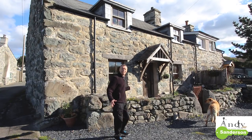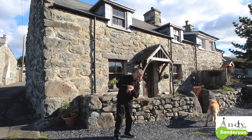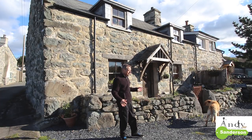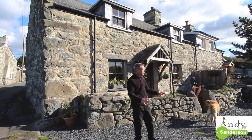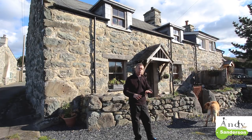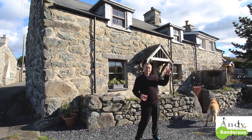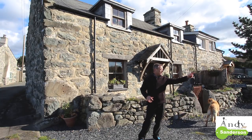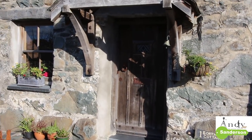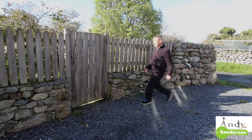This is the front of number one Borthwen Cottages - you can see it really catches the sunshine nicely. It's around midday so it has a southerly sort of aspect. This bit of ground in front is owned by the neighbouring property, number two Borthwen Cottages, but number one has right of access to the front door, though you can't park here. A big bonus: there's a main front garden just through this gate in addition to the little enclosed walled garden here.